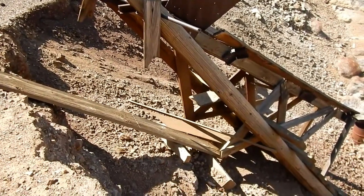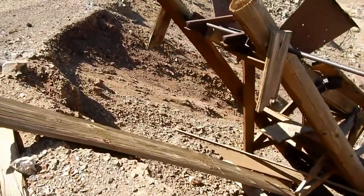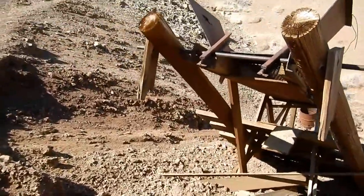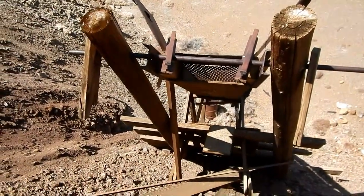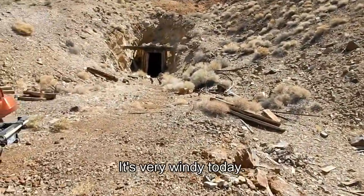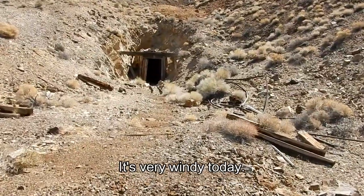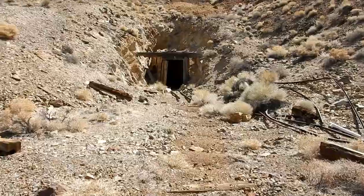Here's an interesting looking chute — looks like the tracks would have gone right up onto the top of that. They've been cut off now. Oh, that's actually a screen too, so the portal's over here, it's timbered heavily with track coming out of it.